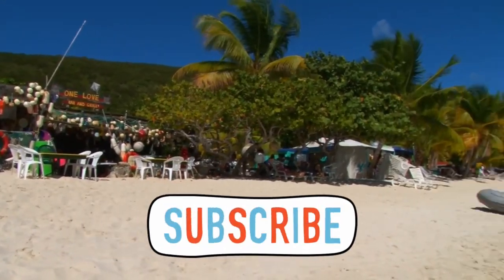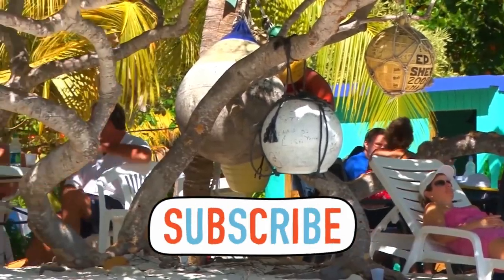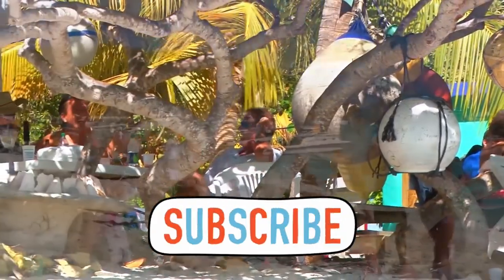Don't forget to like and subscribe for more videos like this and give me a thumbs up if you liked the video, or you can leave me a comment down below. Thanks everyone.